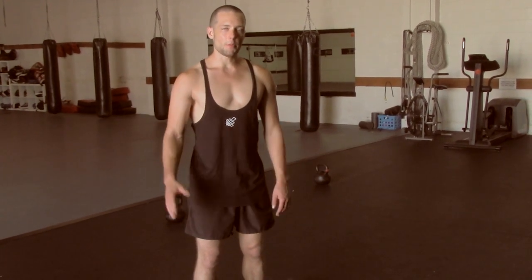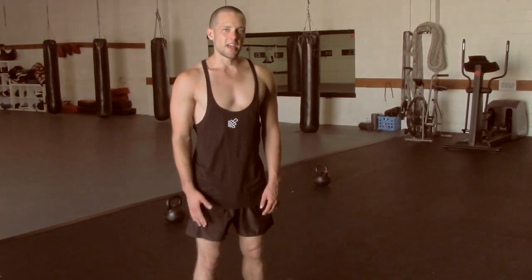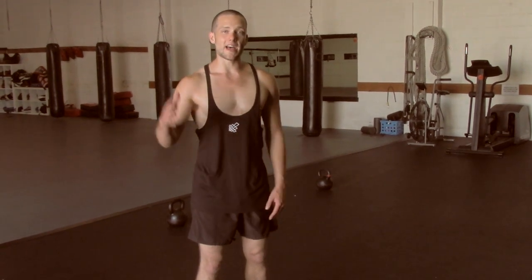Those were my five key principles to gaining strength and muscle with kettlebells. I hope you found this video helpful. If you think somebody else might enjoy it, please pass it along. I'm Pat Flynn and we'll see you next time.